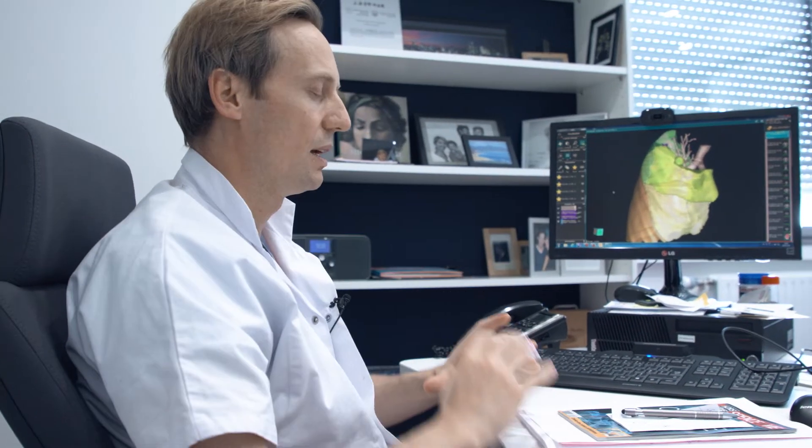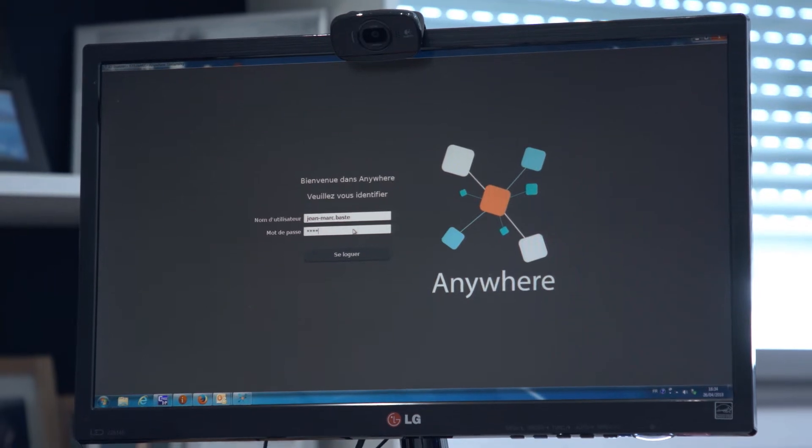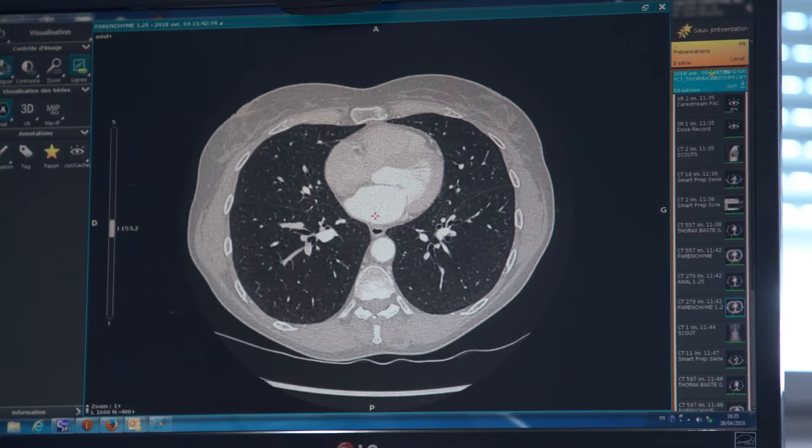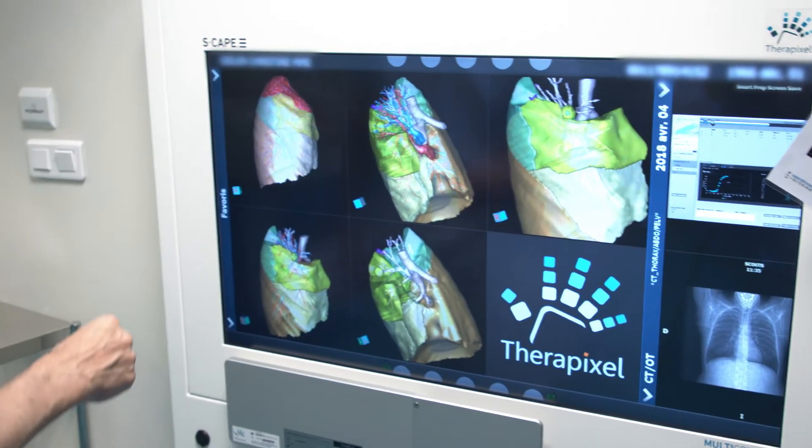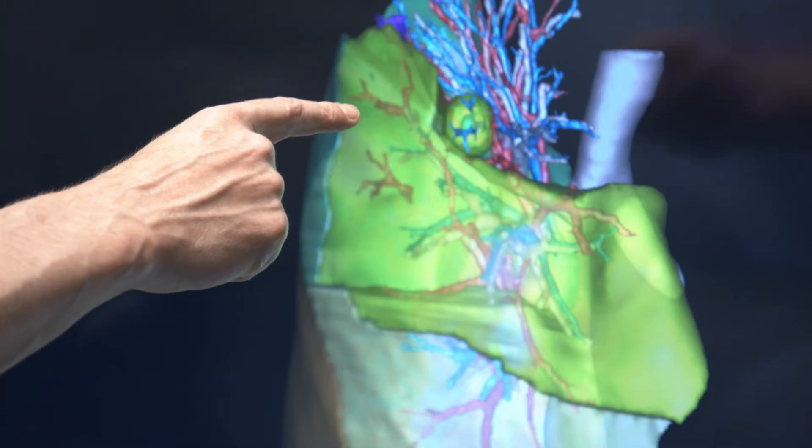TheraPixel provides logistics support, and the software acts as an imager that helps us make decisions. There's also a large screen in the operating room, so we're immersed in the image at all times — in the planning — and we can check what we're doing.